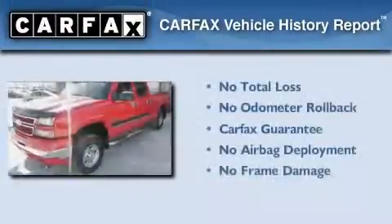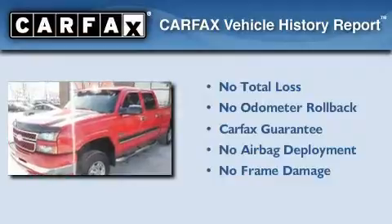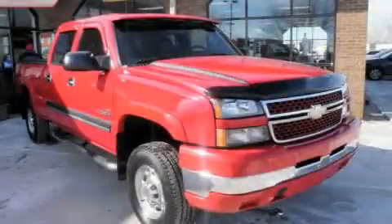Not to mention that this Chevrolet qualifies for the Carfax Buy-Back Guarantee. Call or visit us right now and arrange your test drive today.